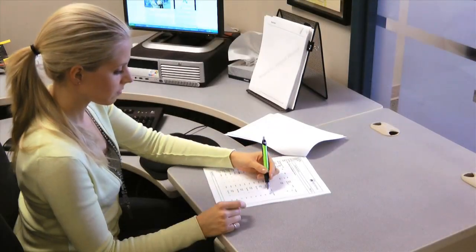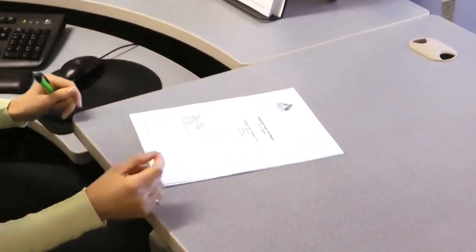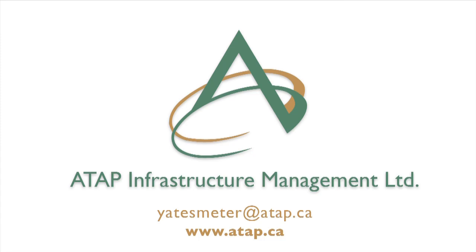Following each test, our staff will prepare an evaluation report summarizing the results. For more information on ATAP's Yates Meter performance testing service, or to schedule a test, visit our website at www.atap.ca or email us at yatesmeter@atap.ca.